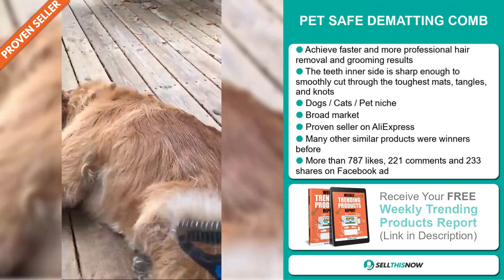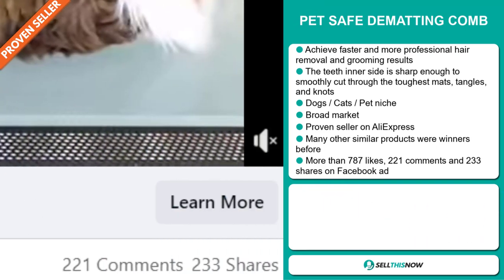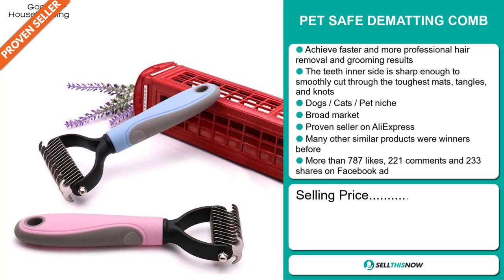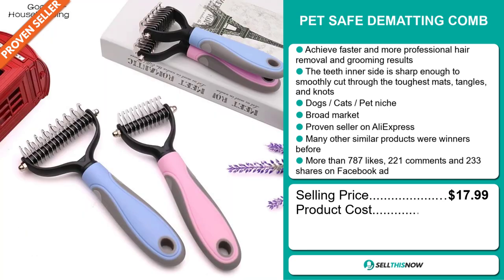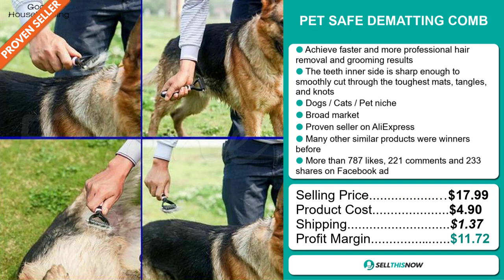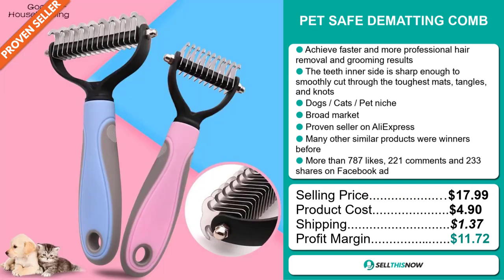The Facebook ad has more than 787 likes, 221 comments and 233 shares. Now the selling price for the PetSafe Dematting Comb is just under $18, whereas the product cost is only $4.90. Shipping will set you back $1.37, so you're looking at a good profit margin of $11.72. Sell this now.